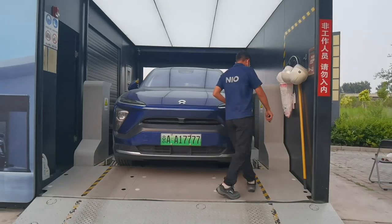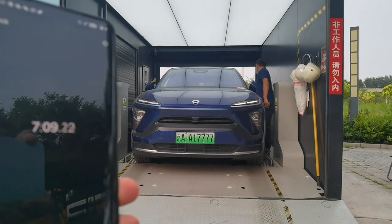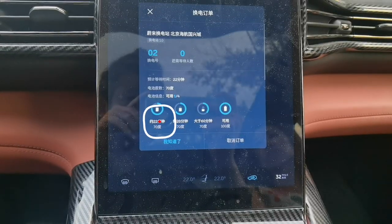That took 7 minutes — it usually takes around 5 to 7 minutes. But it's not always rise and shine. For this swap, I was only able to swap to a 70% charge battery because that was the battery with the most charge. If I wanted to swap to a full battery, I would have had to wait another 20 minutes just to get a fully charged battery, which I didn't want to do.